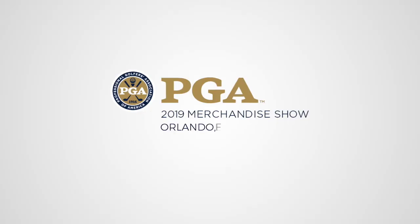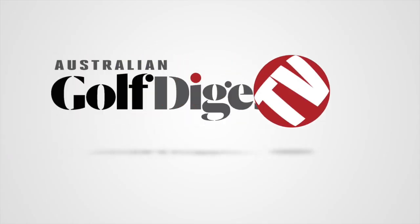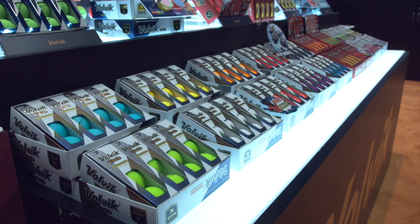G'day guys, Brad Clifton here for Australian Golf Digest TV coming to you from the PGA Show in Orlando. We're with Don Shin here from Volvik Golf. We've got a fantastic new range of the Vivid golf ball from Volvik — very colourful. Tell us all about it, Don.